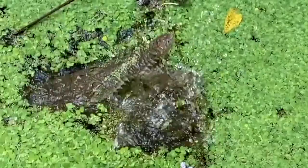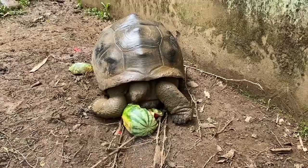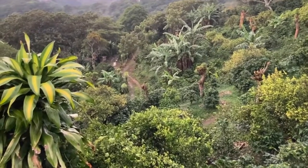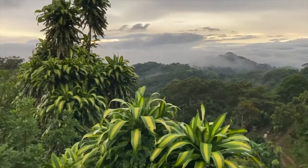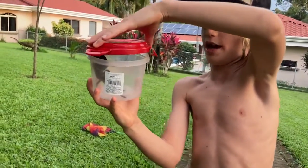Watch out — there are great crocodiles. The bird tarantulas — you can find them in their holes.